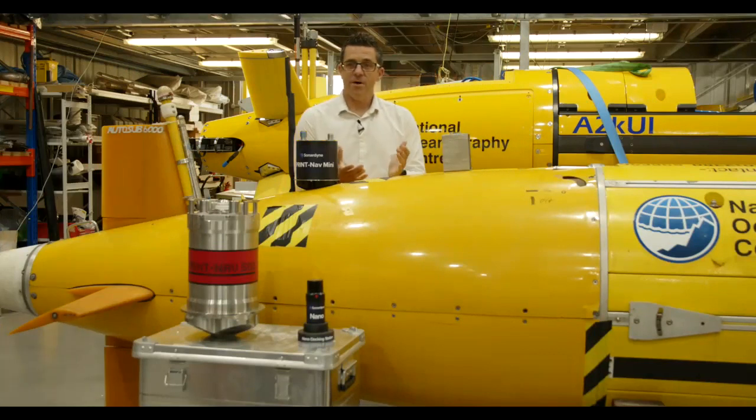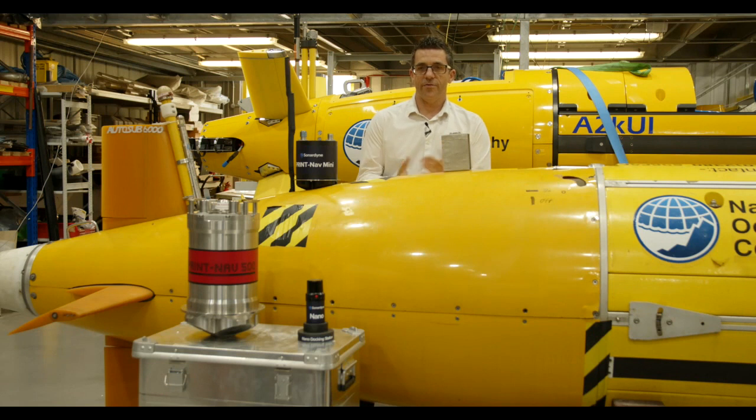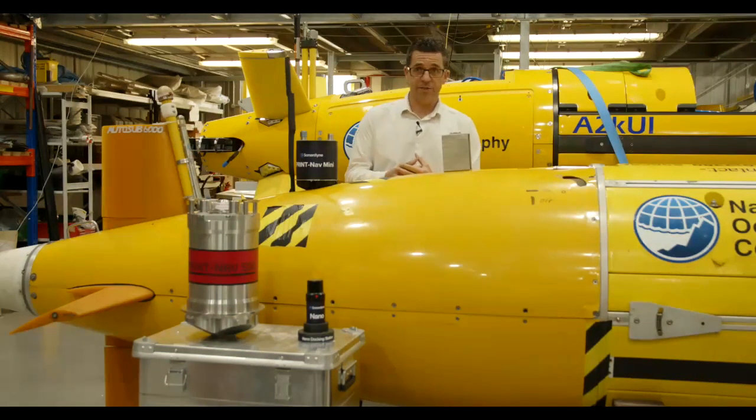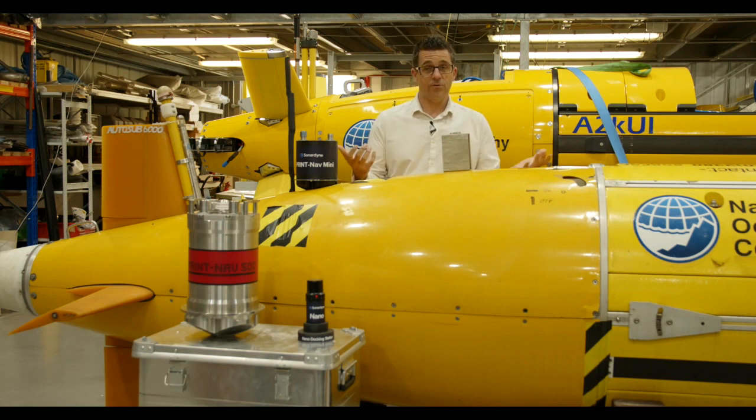We're going to start off by talking about improving the navigation capability of your AUV or ROV. A good example - these two AUVs here are designed to do long duration under-ice missions, and navigation is going to be critical for that. Self-contained navigation without external positioning is needed - it's not possible for a USBL to follow these vehicles where they need to go, and they may not be able to surface to get a GPS or GNSS fix, which shows the importance of very good navigation.